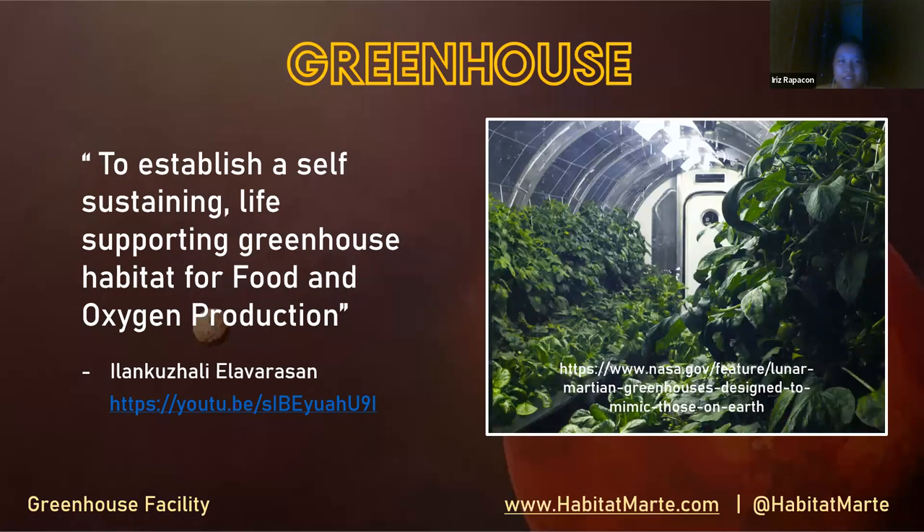So first, let us know what is the aim of the clean house. From another analog mission from before — you can see the video in the YouTube link — Elavarasan stated that the aim of the greenhouse is to establish a self-sustaining, life-supporting greenhouse habitat for food and oxygen production.